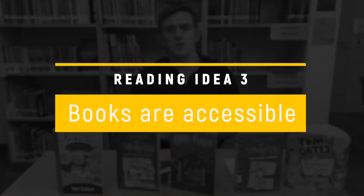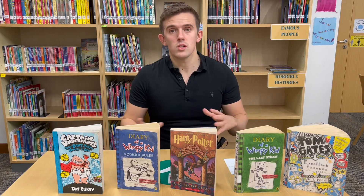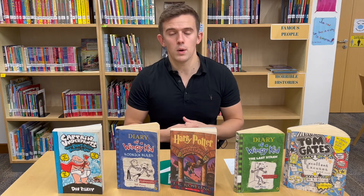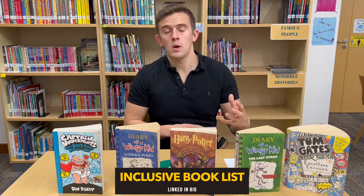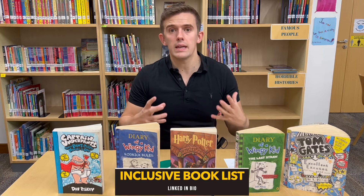Next point is making sure that children have a range of different books accessible to them — not just Captain Underpants, although it's a great book. Making sure that children have a range of different inclusive books so that they can really engage on a deeper level with a wide range of different books. You might have some that are specifically tailored to minority focus groups, just making sure that they have access to inclusive books too.